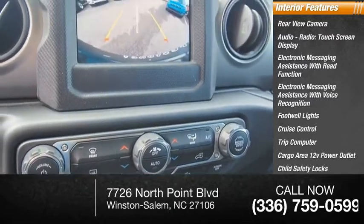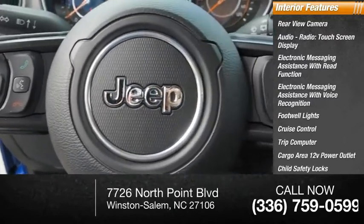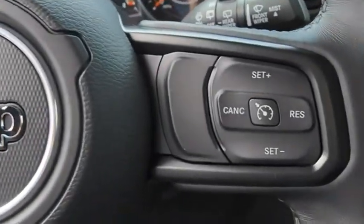Child safety locks, vehicle assistance app, roadside assistance. Your new ride is just a phone call away.